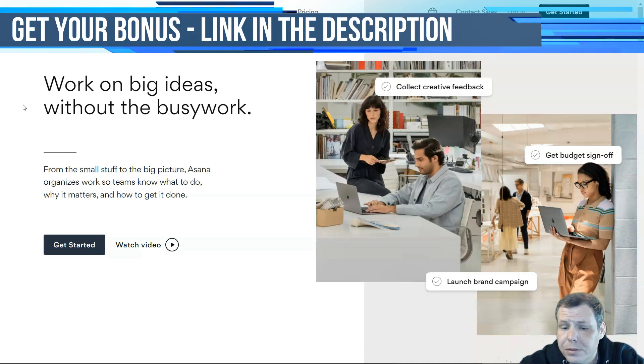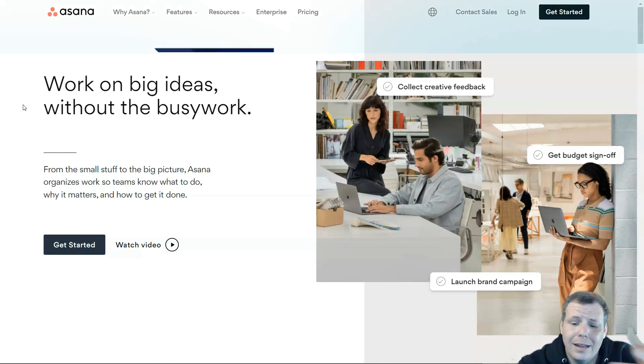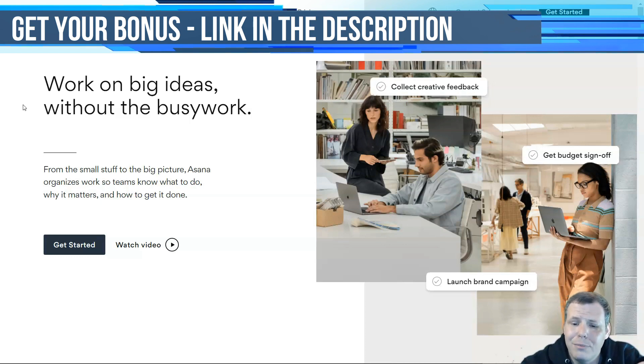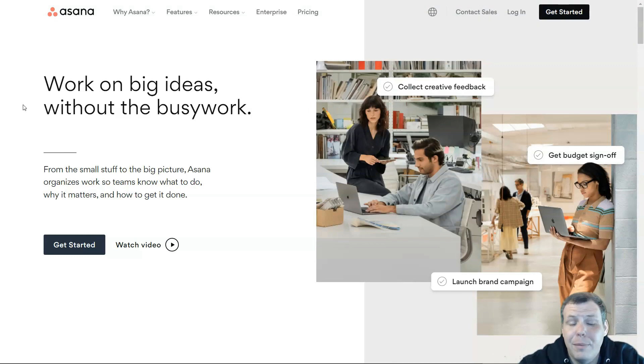Asana is good for all size businesses but not ideal for freelancers. Some users feel the interface is too simple and the system too rough, but it has strong task management and collaboration features. The free plan supports up to 15 users with list, calendar, and kanban board views. The premium plan costs $10.99 a month and adds timelines, custom fields, reporting, and automation rules. The business plan at $24.99 a month adds approvals, portfolios, workload management, and advanced integrations.